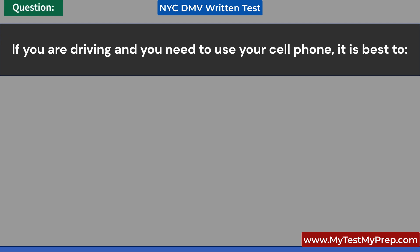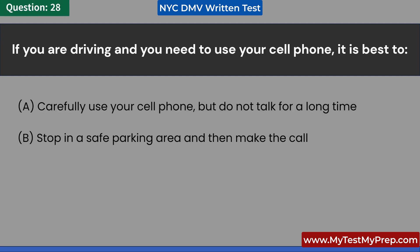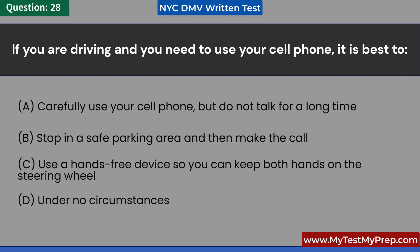If you are driving and you need to use your cell phone, it is best to: A. Carefully use your cell phone, but do not talk for a long time. B. Stop in a safe parking area and then make the call. C. Use a hands-free device so you can keep both hands on the steering wheel. D. Under no circumstances. Answer: B. Stop in a safe parking area and then make the call.